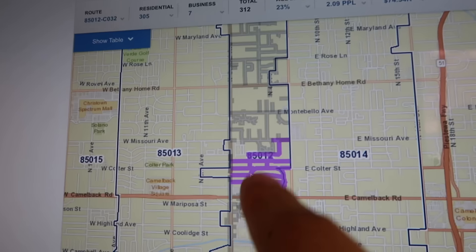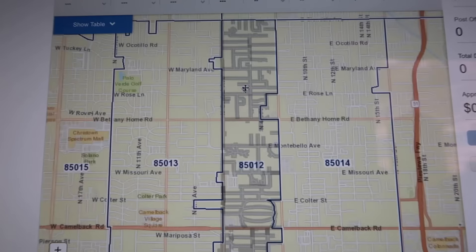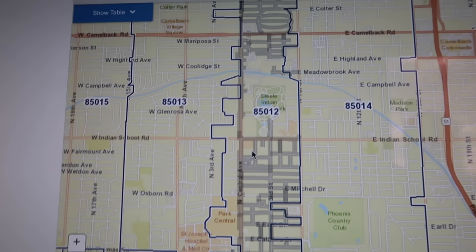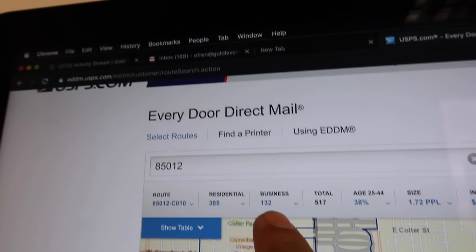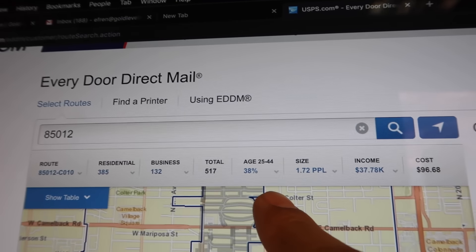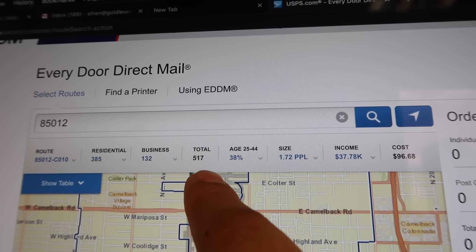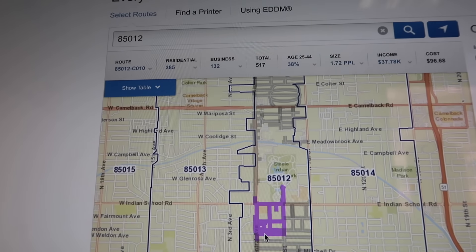Since I already did my research, this is my target area. It shows 385 residential and 132 businesses. The age group is 25 to 44 at 38 percent, with 517 total people. I'm definitely going to click and select this route.